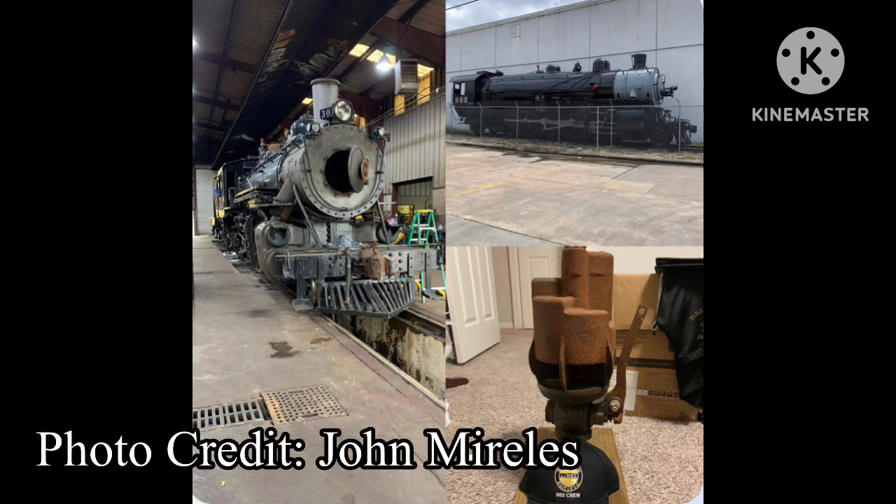We now have more exciting steam locomotive announcements. The Texas State Railroad will have Southern Pacific 982's whistle on engine number 30. Crews from the Southern Pacific 982 will visit the Texas State Railroad on May 27th, Saturday, to answer any questions about the Southern Pacific 982 restoration. Please continue supporting the restoration by donating via the link in the description box below.